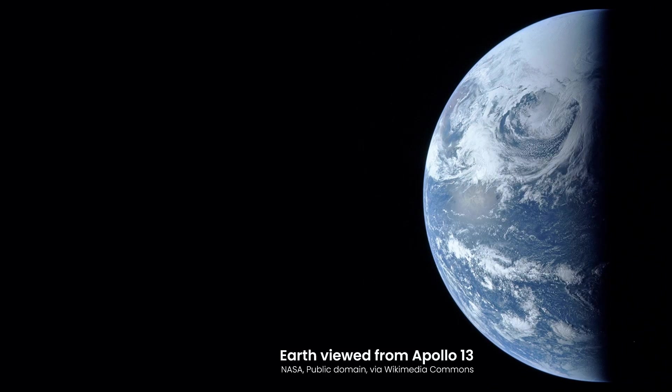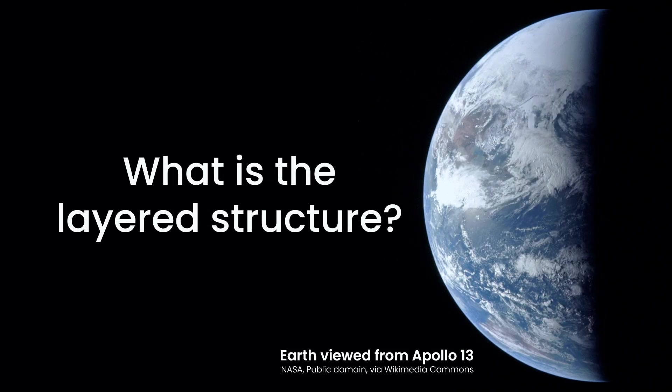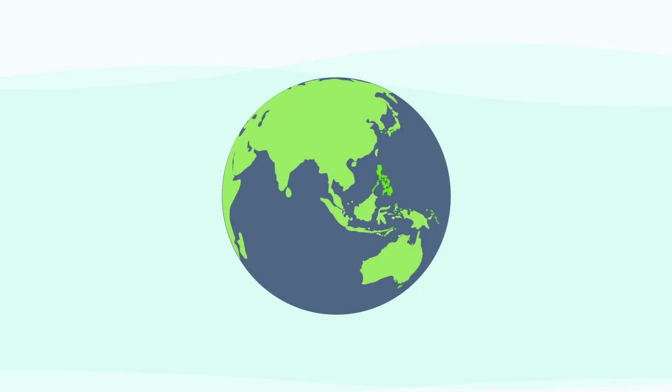This single view from space holds the answers to two fundamental questions: just how much of our world is water, and what is the layered structure of the land we call home? Let's uncover the facts behind this beauty. From space, one feature dominates all others. What is it? The water.